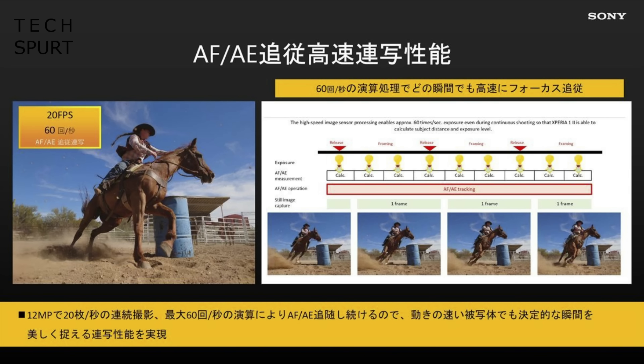The camera can actually perform up to 60 calculations a second when working on the focus, with dedicated eye autofocus now for both humans and animals. That is of course just for the primary lens, but even the telephoto and wide angle lenses can perform burst shot up to 10 frames per second while performing up to 30 calculations in the same time frame. So not much of a sacrifice if you do want to get a different viewpoint.